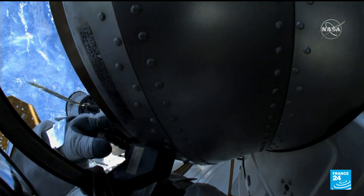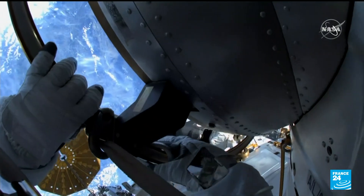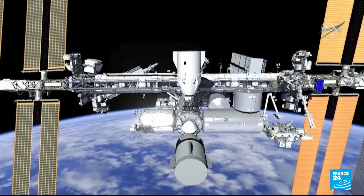Their mission is more hazardous than the average extravehicular activity, or EVA, as working with the ISS's power grid brings the risk of electric shock.